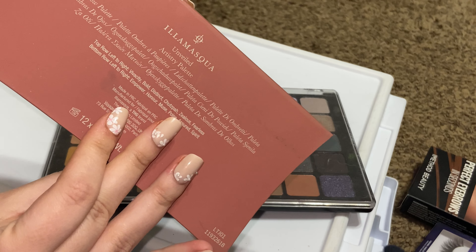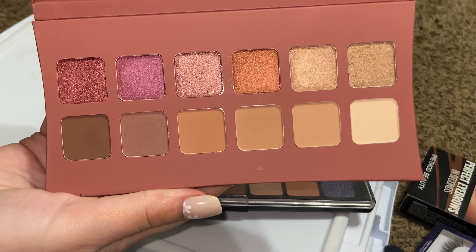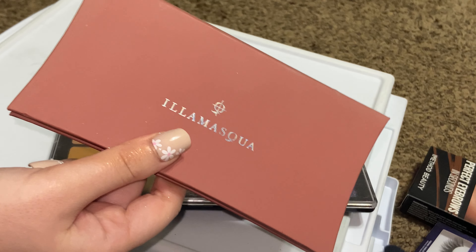Ilia Mask Unveiled Artistry palette — some really great neutrals, but I don't usually reach into palettes like this, so I'm going to get rid of this.